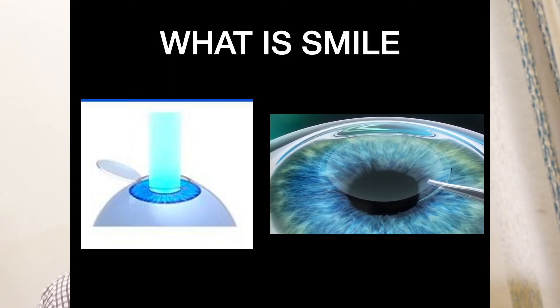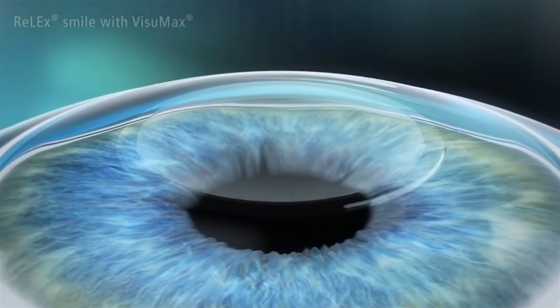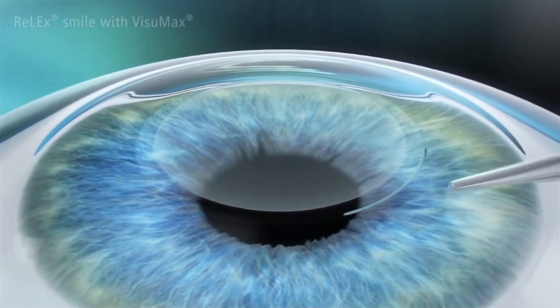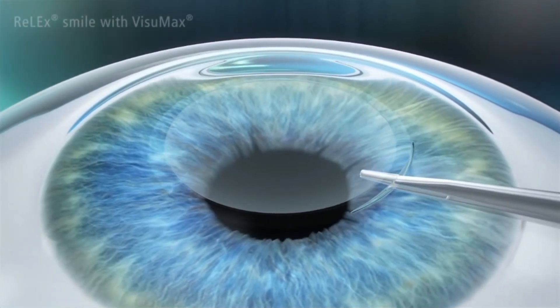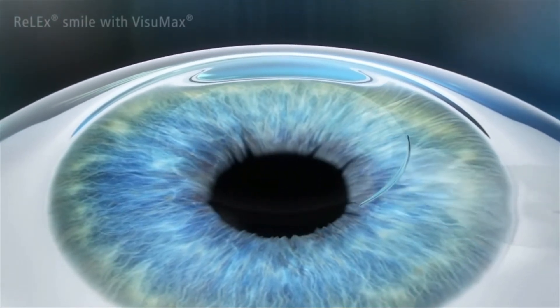Now let's see what exactly happens in SMILE. From the animation we can see that the laser is applied at two levels in the cornea to essentially carve out a tissue disc called a lenticule. Once carved out, a superficial 2 to 4 millimeter incision is made and the tissue is extracted through it. The thickness of the tissue depends on the degree of correction required — the higher the correction, the thicker the tissue. Once the tissue is out, the surgery is over, and we have a flapless procedure.